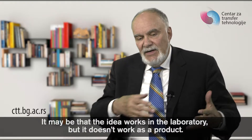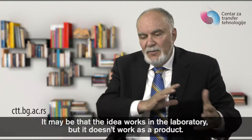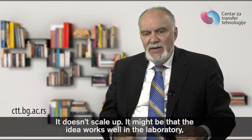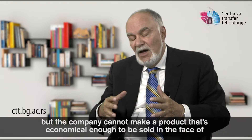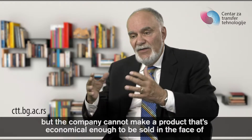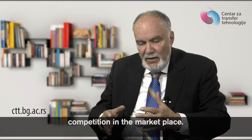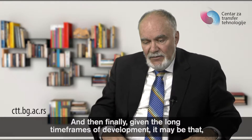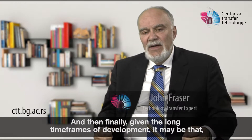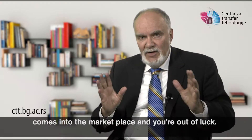The other obstacle is risk. It may be that the idea works in the laboratory but it doesn't work as a product — it doesn't scale up. It might be that the idea works well in the laboratory but the company cannot make a product that's economical enough to be sold in the face of competition in the marketplace. And given the long time frames of development, it may be that a competitive answer comes into the marketplace and you're out of luck.